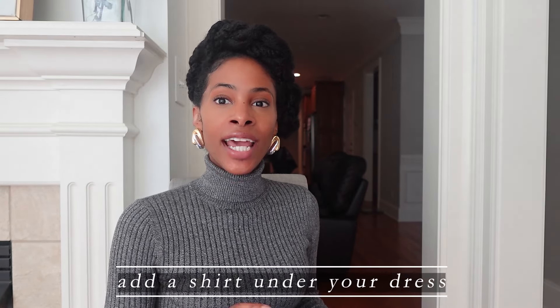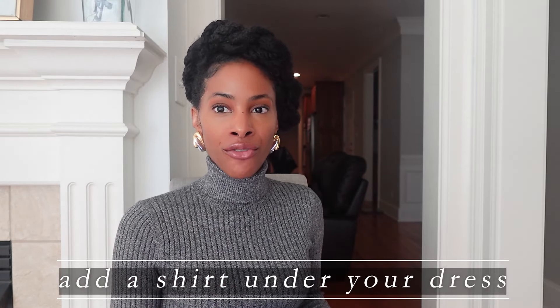Tip number seven is to add a shirt over or under your favorite summer dress. I love this because it extends the life of your closet pieces. For example, I absolutely love maxi dresses for summer and love white. I don't have to put away a heavier maxi dress just because summer is over — all I have to do to transition it into fall is simply put a top over it, belt it, and that's it.